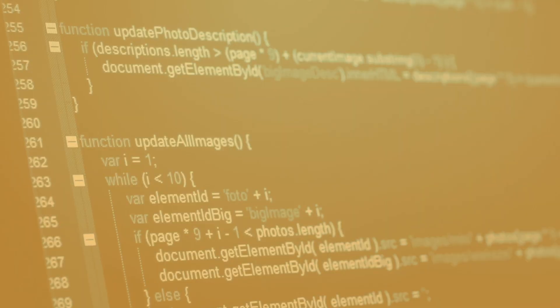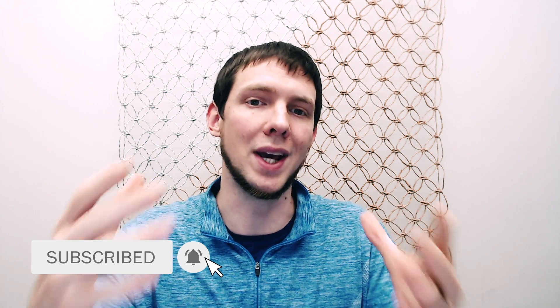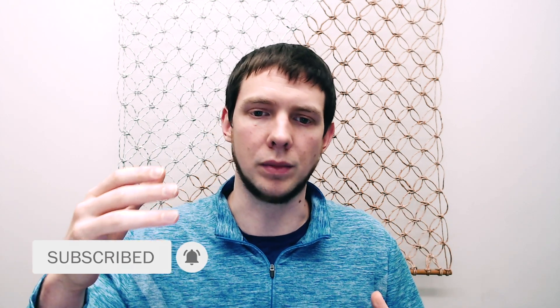The third question you absolutely must prepare for is: what's the greatest knowledge you gained from a past experience? This is an insight question. It allows the interviewer to understand what you actually did in your last job, because your insight should reflect some knowledge and learning that validates what you said on your resume. This question can come in many forms, but it revolves around something specific on your resume — the greatest thing you learned or your greatest achievement.